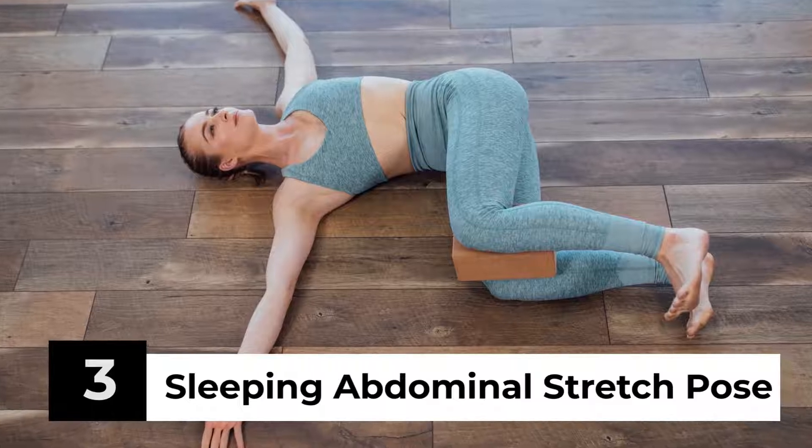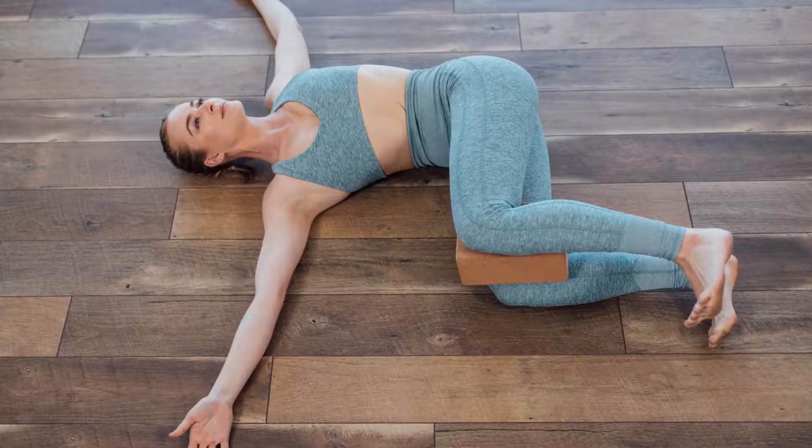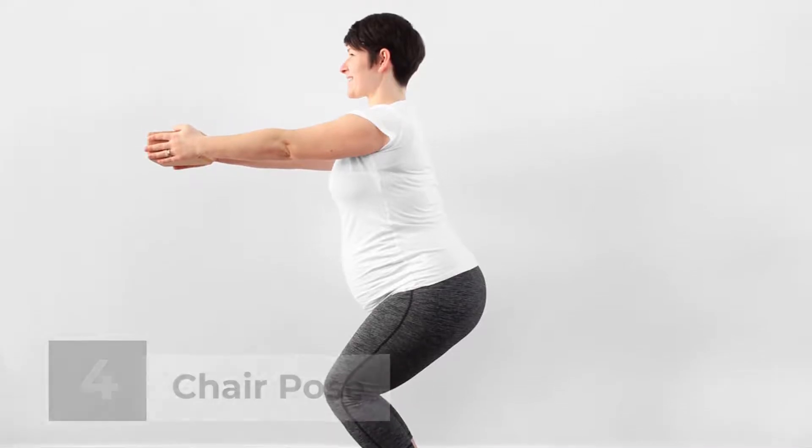Sleeping Abdominal Stretch Pose. This yoga pose is excellent for relieving constipation as well as easing back tension and stiffness. Chair Pose. This yoga pose is beneficial for thigh and pubic muscle strengthening.